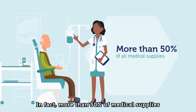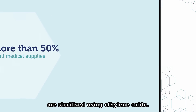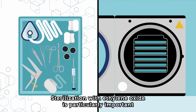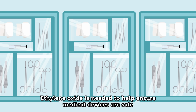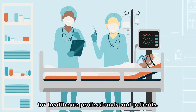In fact, more than 50% of medical supplies are sterilized using ethylene oxide. Sterilization with ethylene oxide is particularly important for medical equipment that cannot be exposed to high heat or steam. Ethylene oxide is needed to help ensure medical devices are safe for health care professionals and patients.